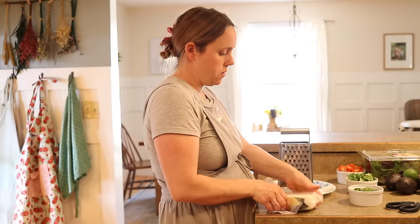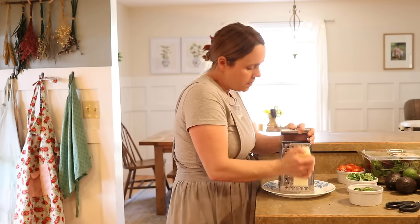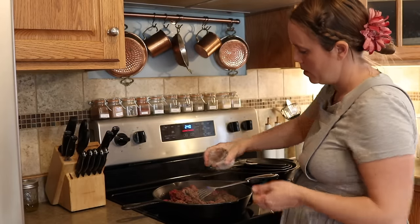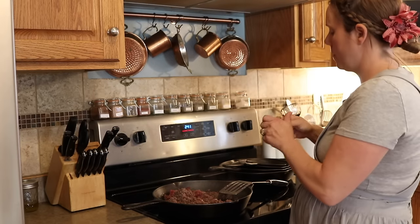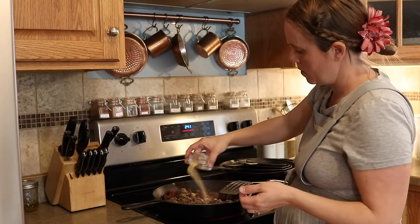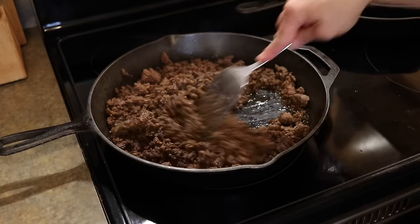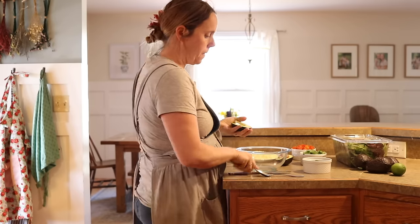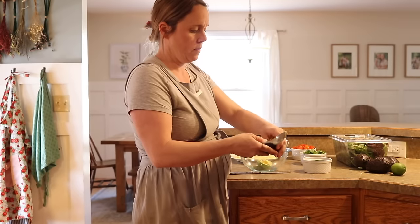I always prefer shredding my own cheese rather than buying pre-shredded. I'm a big cheese fan and I like really sharp cheese — I feel like when it's already shredded it has a more processed taste and doesn't taste as fresh or sharp. So any time I can, I shred it myself. For my taco meat I always add in my own spices rather than using a taco packet — salt, pepper, garlic powder, onion powder, and chili powder. I don't really measure it; it depends on how much meat I'm doing. On this particular day I'm doing two pounds of ground beef so it's probably about a teaspoon or so of each.